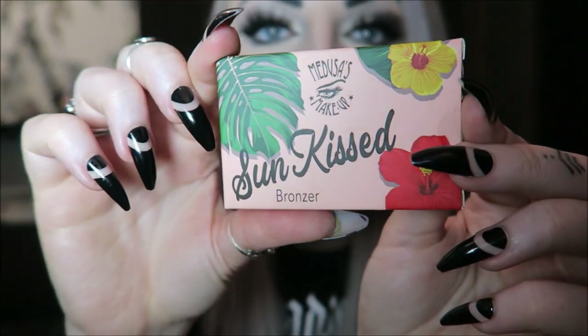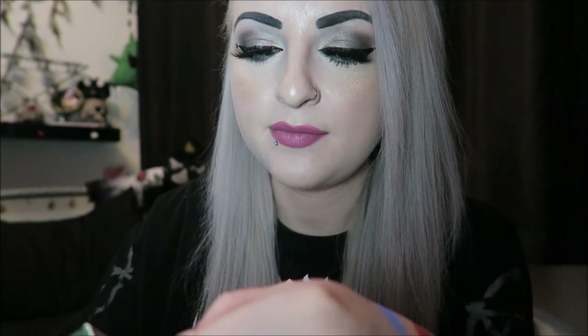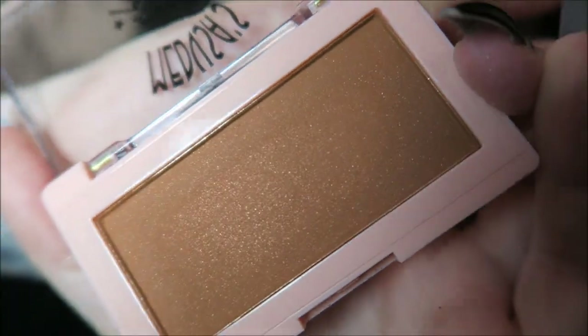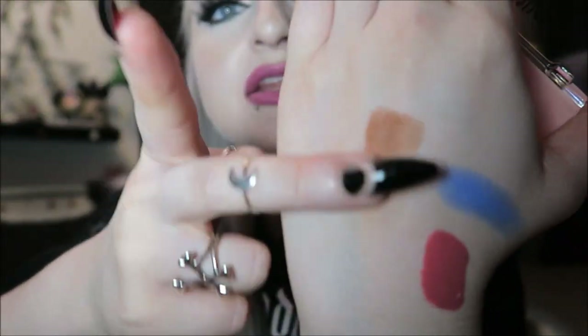Then our last item is a Sun Kissed Bronzer — it doesn't look like it has a color name, just says bronzer. This is quite dark and I think it might be a little too dark for me because I'm very pale. It has a nice texture though, and it's really shimmery and sparkly. It definitely is just too dark for me — obviously you would blend it out, but it's a bit much for me.